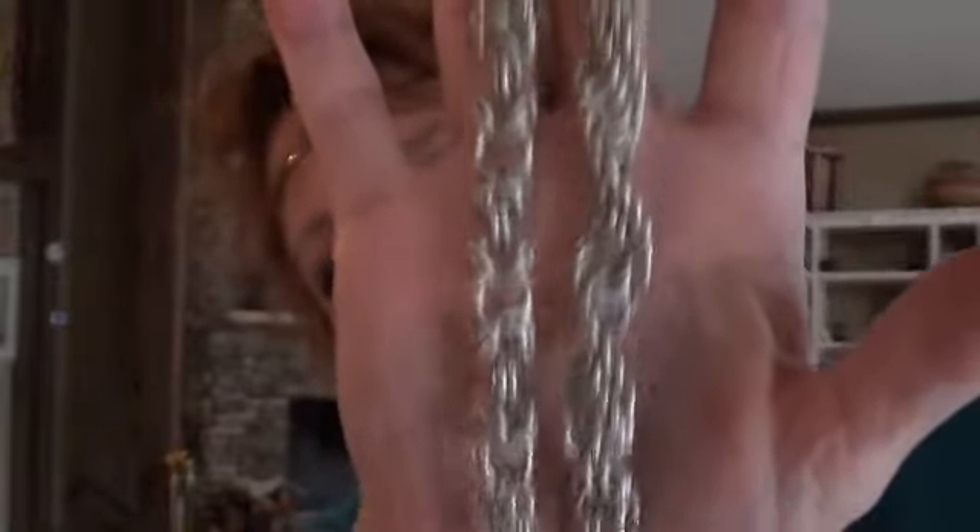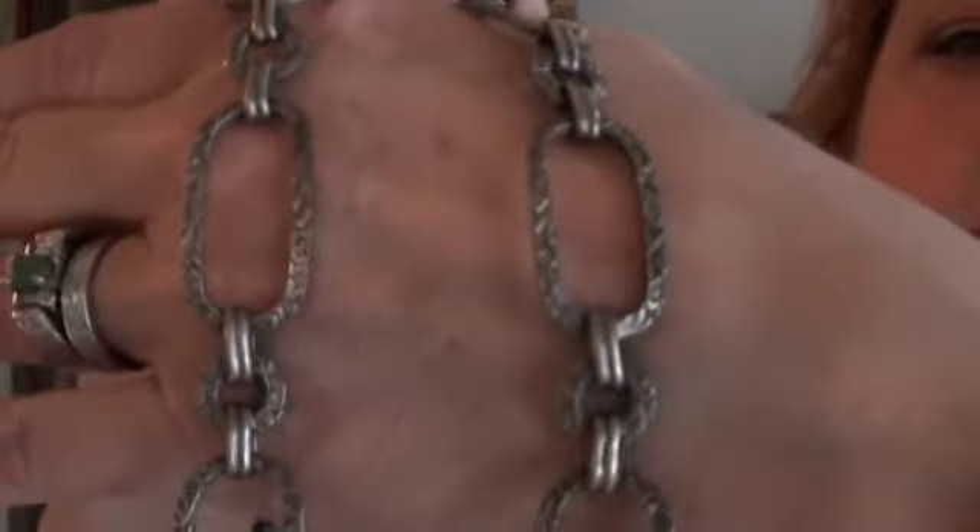A friend that Brian used to work with makes chain mail, and he made us these two bracelets as a wedding gift when we got married. Of course he didn't know I have extremely small wrists, so mine is more like an anklet than a bracelet. There, that's a better view of them.